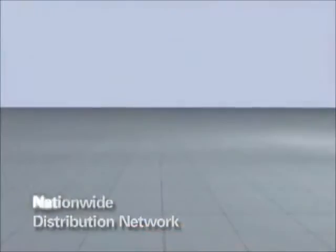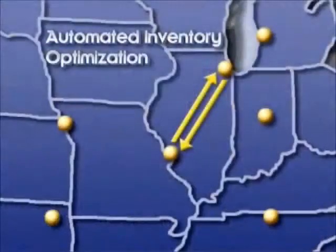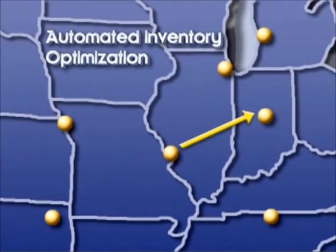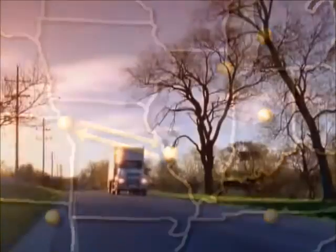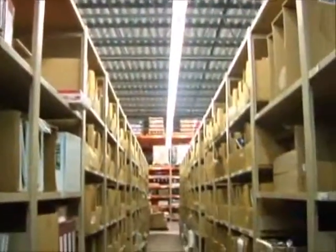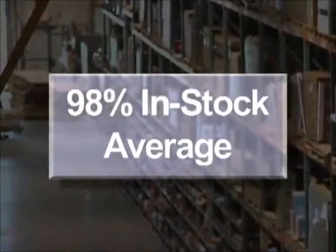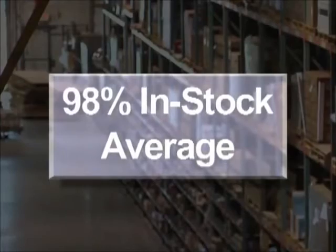To ensure that products are available for your order, we employ an automated inventory optimization and sharing system. This system maximizes inventory availability by having each warehouse linked with one or more warehouses in its region via regular transfer shuttles. This intense focus on inventory availability results in an astounding in-stock average of over 98%.